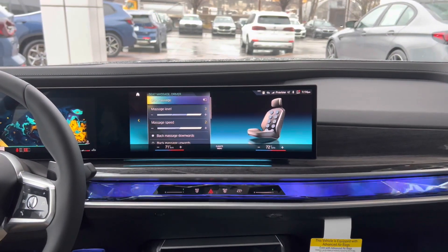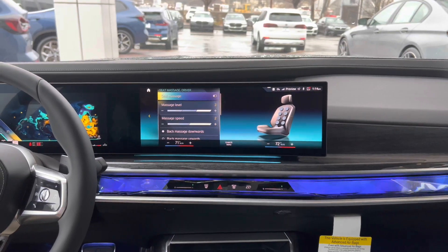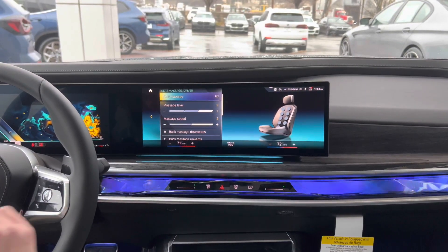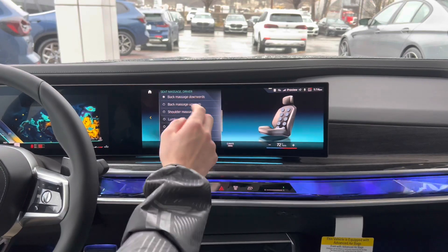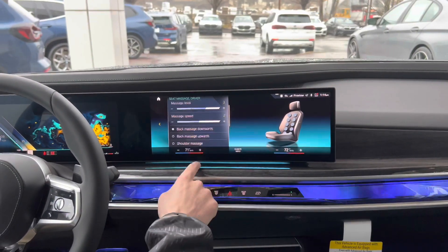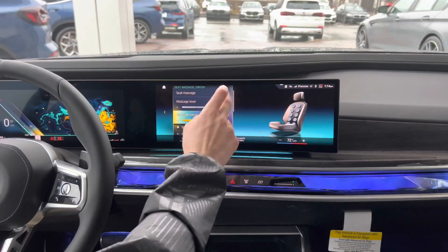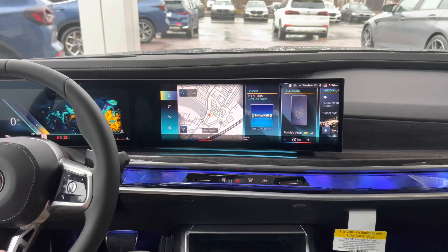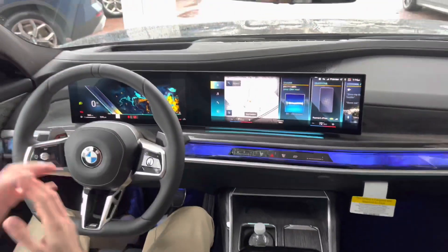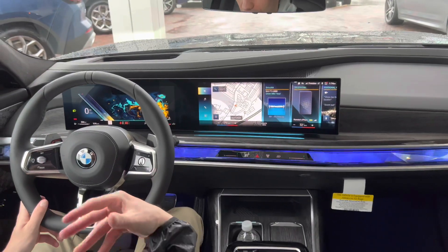With the executive package, you also get massaging seats and automatic doors as well as the crystal headlights. You have all these different massage options and massage levels. I personally am receiving a massage from the 7 Series right now, and it's fantastic. It's really strong — you can really feel it in your back, great for relieving fatigue from longer trips.